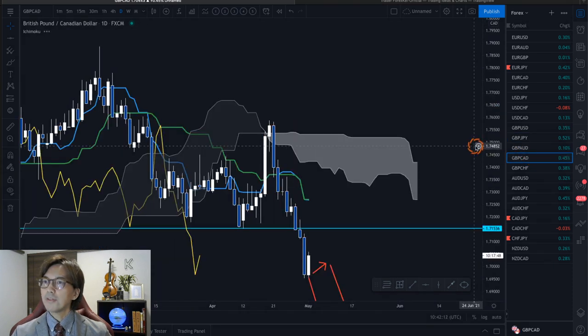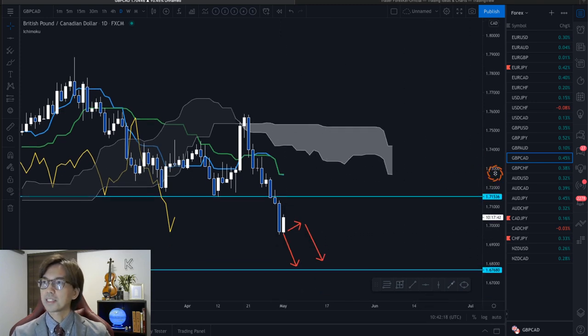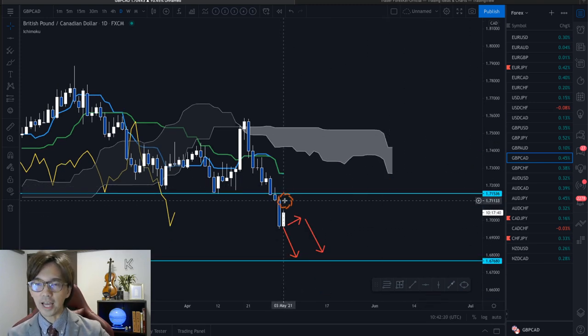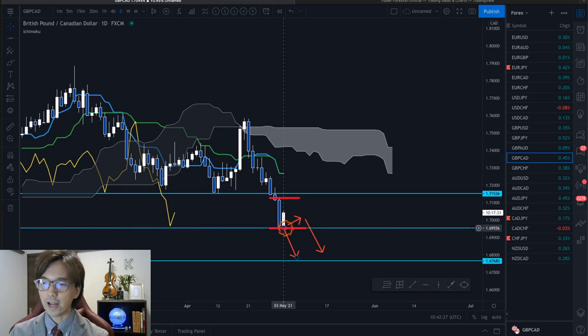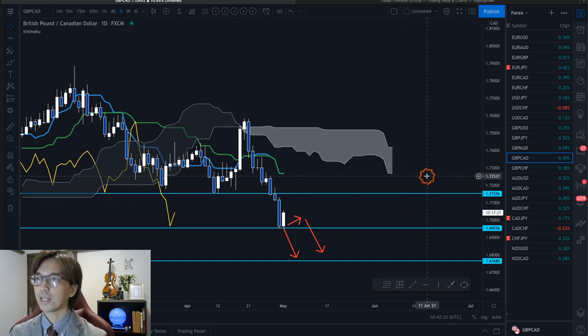And GBPCAD has been downtrending last week too, but now it has stopped its downtrend — today it's bullish. This is also an inside bar structure. So I expect the market breaks the support at 1.6955, and once it breaks, I will continue to look for the sell chance. Otherwise, just wait for the breakout.